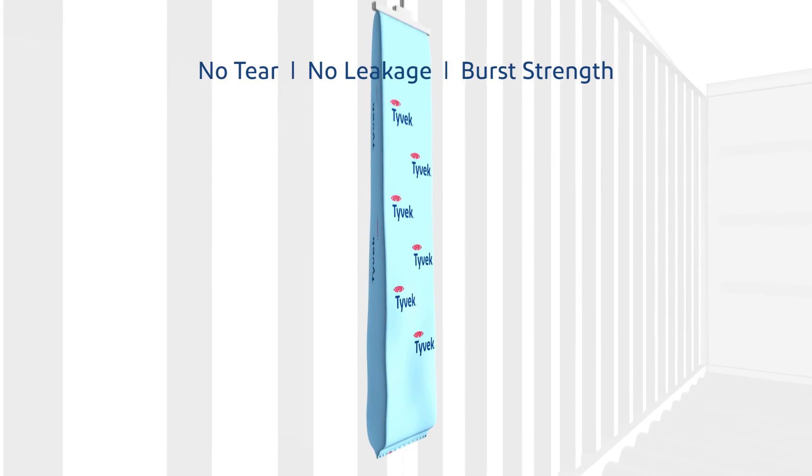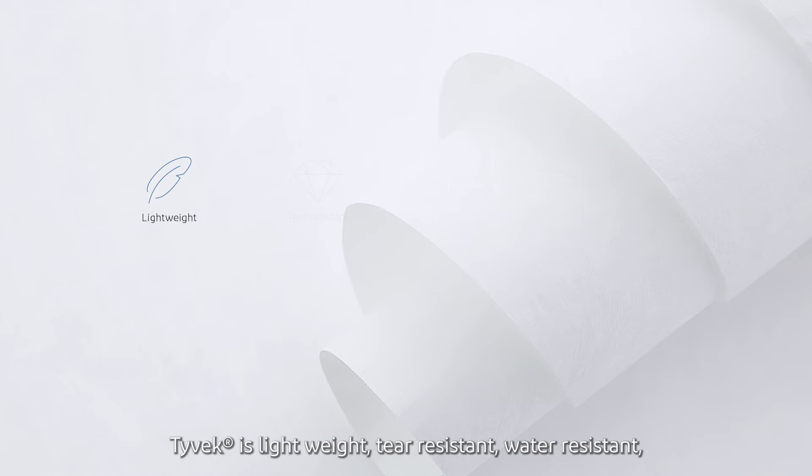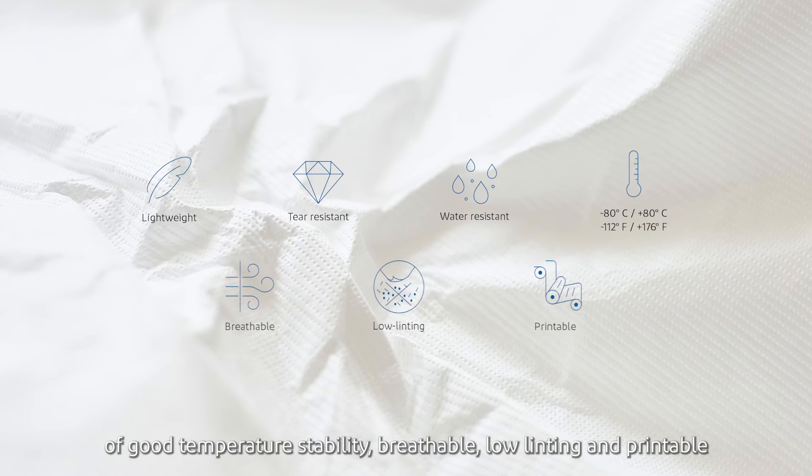It is critical that active packaging materials are not compromised, so that they don't tear and leak the active agents. Tyvek is lightweight, tear resistant, and water resistant, with good temperature stability, breathable, low linting, and printable.